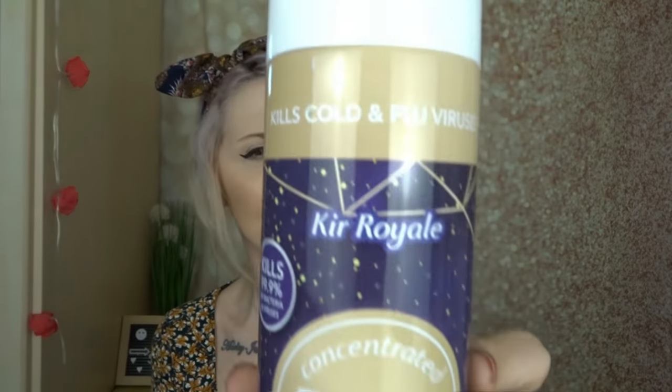Next I picked up this Fabulosa concentrated disinfectant — it's an all-in-one disinfectant spray in Cure Royale. I've never seen the all-in-one disinfectant sprays before. I've only just got into Fabulosa — I was influenced, if you will. It's quite a sweet, fruity smell. I do like the Opulence one, I think Opulence is a really nice one.